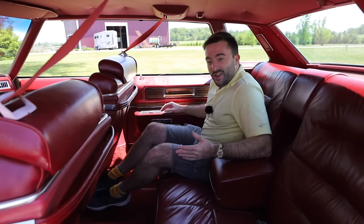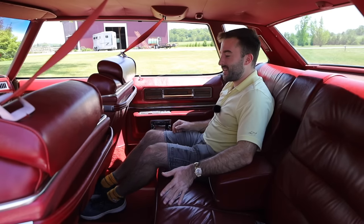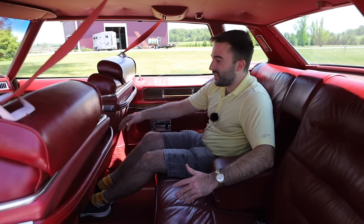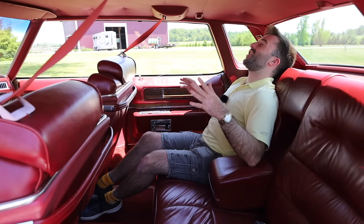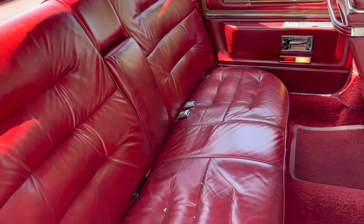Now let's check out the rear seat. In the back seat of the Sedan DeVille, I'm actually quite surprised about how much legroom there is. I was kind of expecting it to be okay, but this is actually quite good — I can stretch out my legs with plenty of room between my knees and the front seat. So I really could sit back here and be extremely comfortable. These seats are just as soft and comfortable as the ones up front, there's a center armrest, and the armrest can be flipped up if a third person needed to sit in the middle.